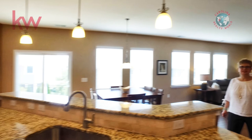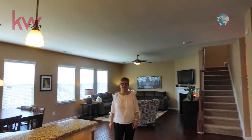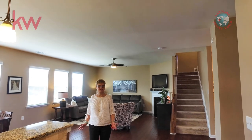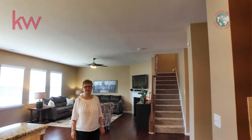We have a two-car garage here, and it is a true two-car garage — it has two doors so you have plenty of room. They actually have a refrigerator out there too, so there's plenty of space in that garage.